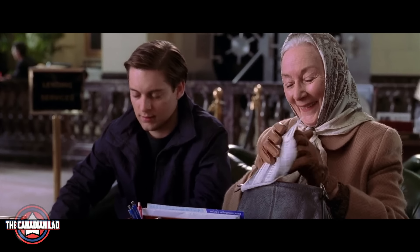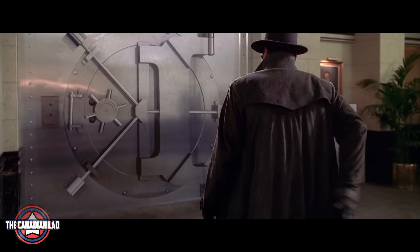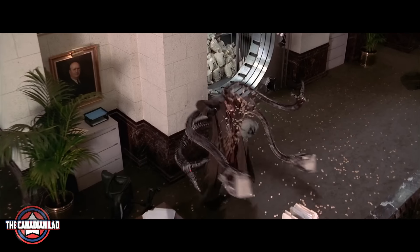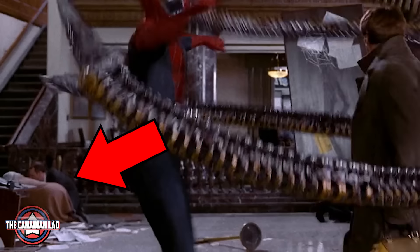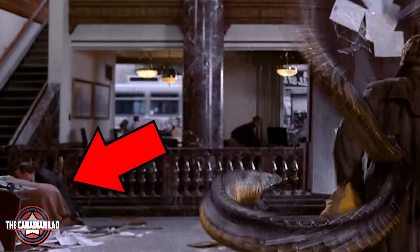Number 4. When Peter Parker pays a visit to the bank with Aunt May, Dr. Octavius was also there to steal money. That's where Spider-Man fights Octavius for the first time. But if we slow down the speed, we can see that Aunt May and the bank teller are crawling in the background, making the scene much more realistic.